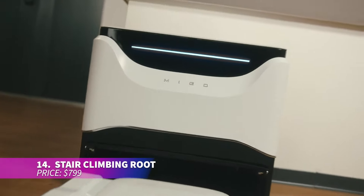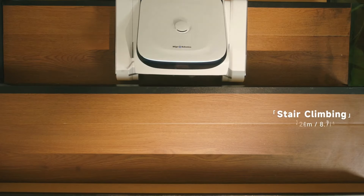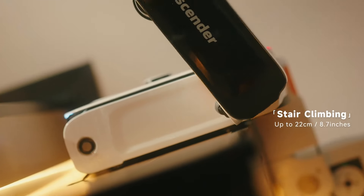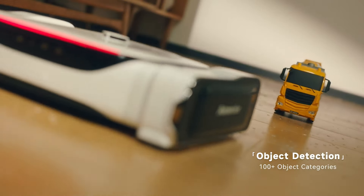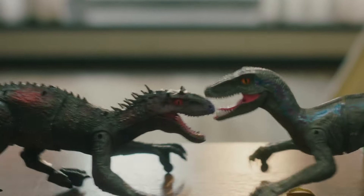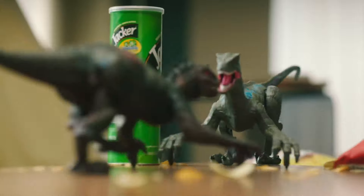This stair-climbing robot is designed to clean steps up to 8.7 inches high and effortlessly navigates over obstacles and between floor levels. Equipped with motorized omnidirectional wheels, it moves smoothly while a pivot table brush system adjusts for optimal cleaning. It uses both bristle and rubber roller brushes to thoroughly clean floors and carpets, handling larger particles like coffee beans and pet food with ease.